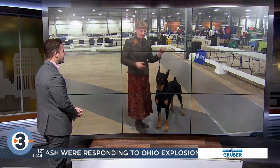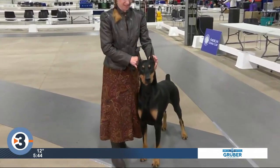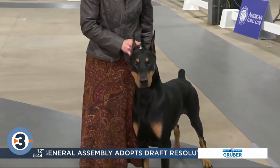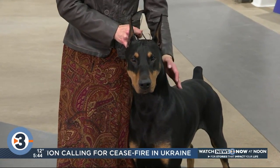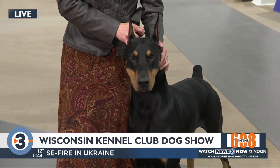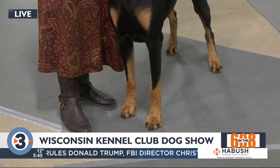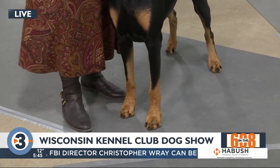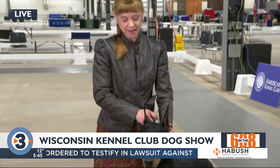My furry friend is Primo — a Doberman Pinscher. Primo is a five-year-old Doberman Pinscher, and I am his agent or handler. He's owned by a woman in the Atlanta area of Georgia, and he's one of the top Dobermans in the country right now.